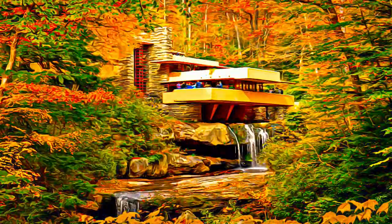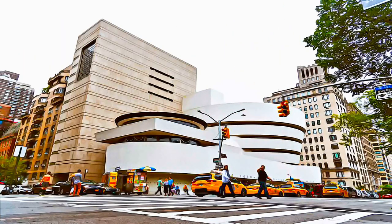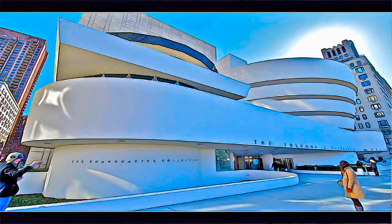All the buildings reflect the so-called organic architecture developed by Wright, which includes an open plan, a blurring of the boundaries between exterior and interior, and the unprecedented use of materials such as steel and concrete.